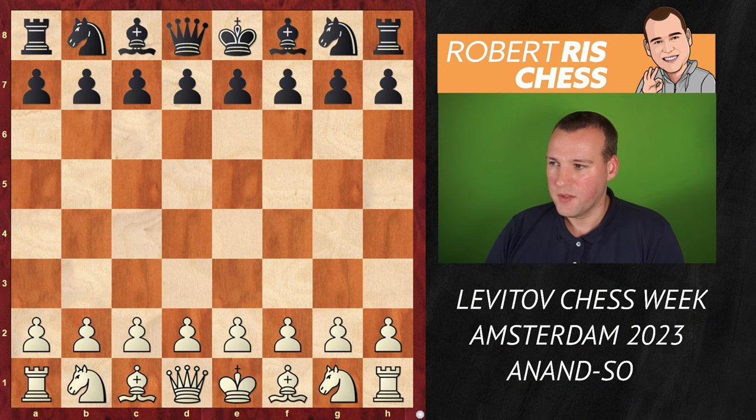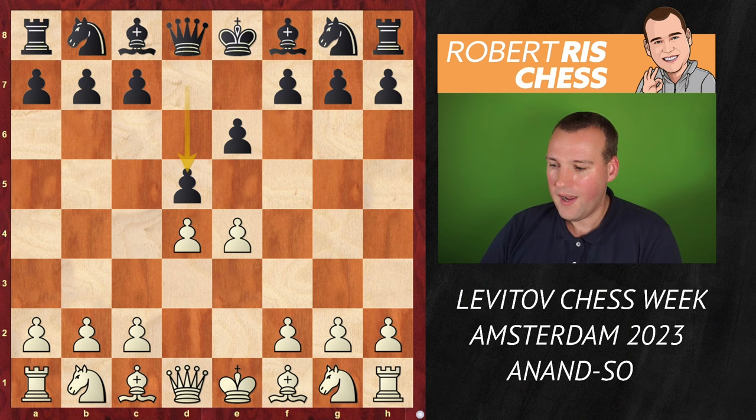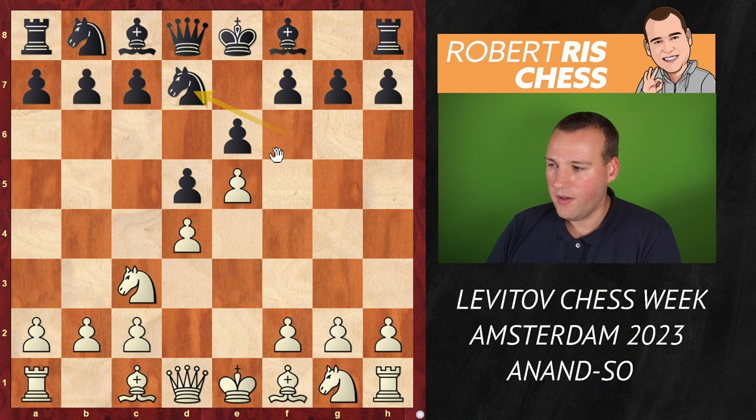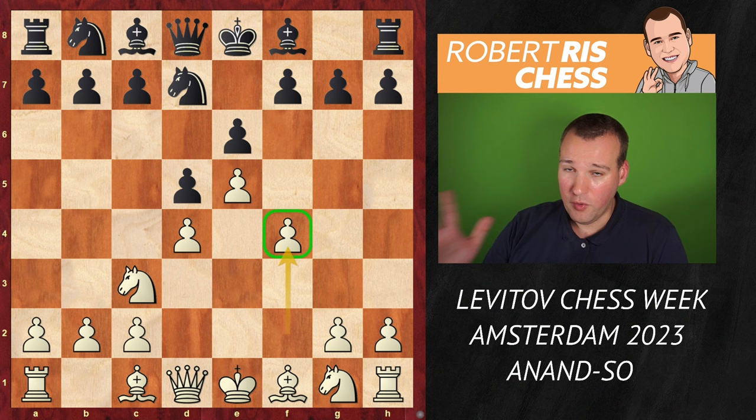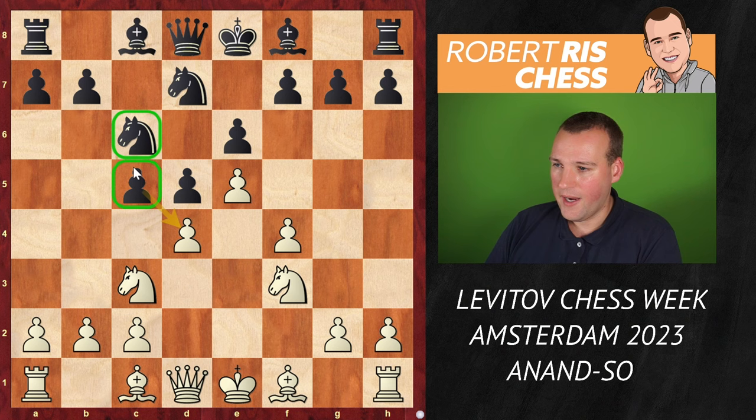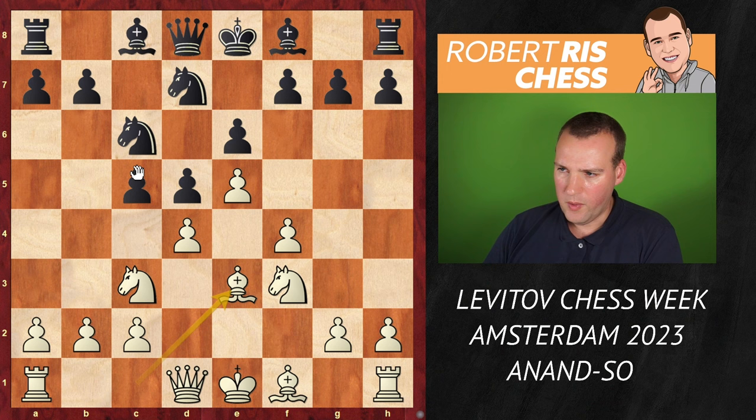It's the French opening. Vishy starts with 1.e4 e6, d4 d5, Nc3 Nf6, and we have the Classical variation — the Steinitz variation — as white advances the pawn, kicks the knight, the knight goes back to d7, and white strengthens its center with the move f4. All very well-known theory: c5, Nf3, Nc6 — black is trying to challenge the center with both the pawn and the knight on c6, and white supports the pawn on d4 with Be3. Black plays Be7, a solid developing move.